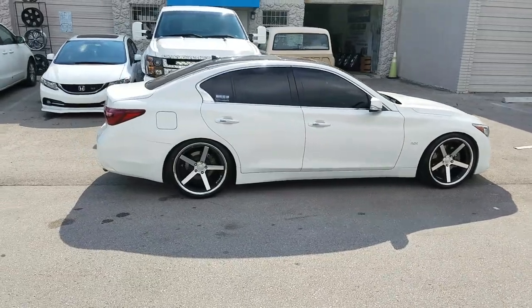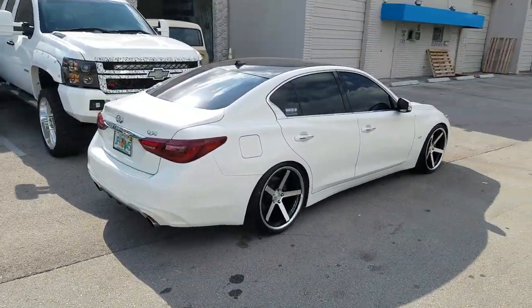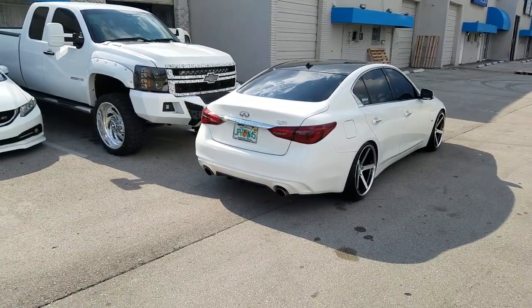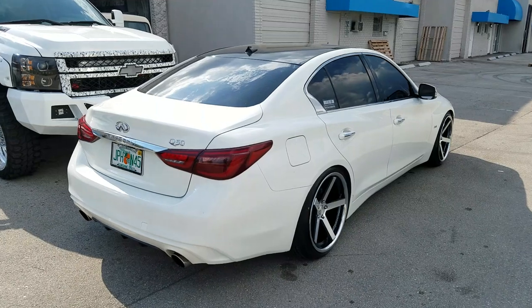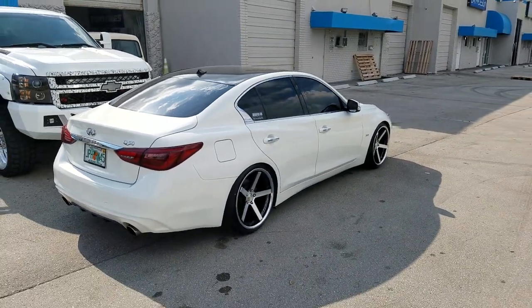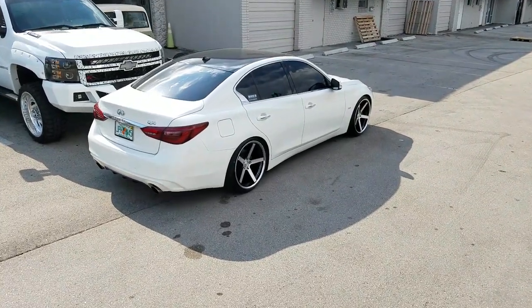You can find these wheels online at dovesandtires.com or call us at 877-544-8473. This car is lowered, got the 255-35-20s on the 20x10.5 Stance SC5 machine black with the chrome lip. This is your boy KB from Doves and Tires TV signing off.